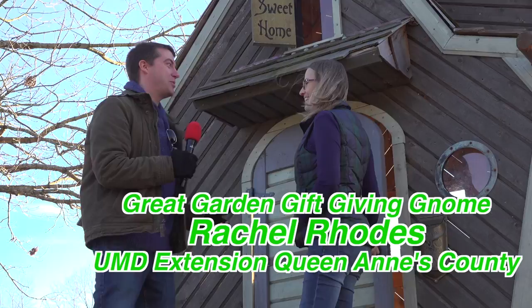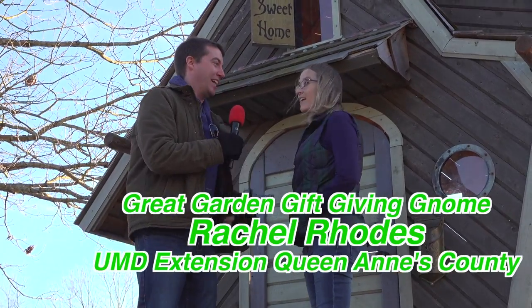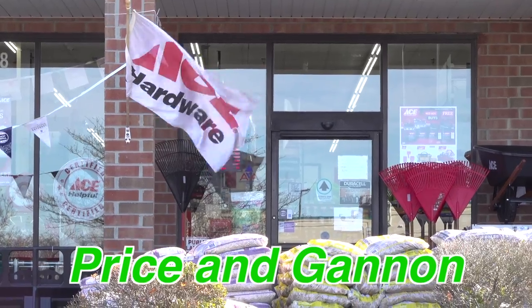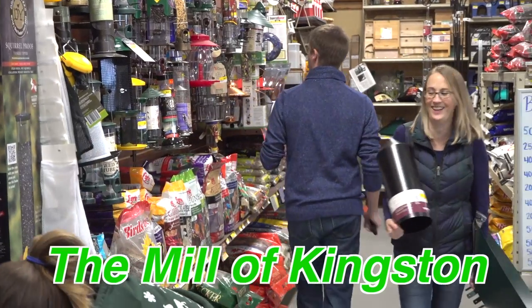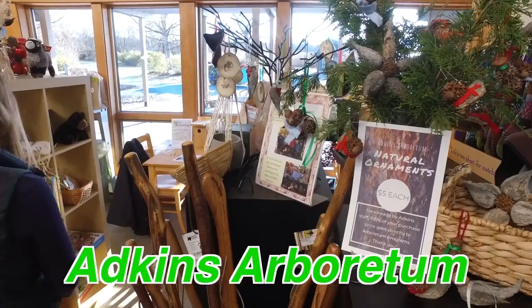Hey! So, you ready? Yeah! So where are we going today? Today we're going to visit Price and Gannon True Value in Centerville, Eastridge Garden in Centerville, the Mill of Kingston in Chestertown, and Atkins Arboretum in Ridgely.